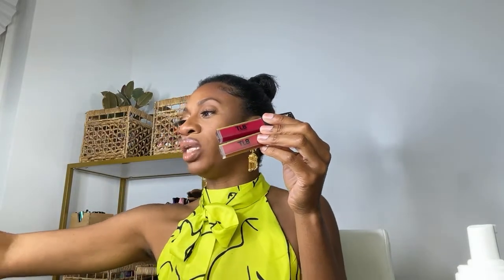Next, The Lip Bar — another one I swear by, owned by a Black woman so you really can't go wrong. She has everything: liquid lipsticks, matte lipsticks — I have so many shades including hot mama, rich auntie, boss lady, game changer. The Lip Bar not only has great products but a great assortment, and their lip glosses are also bomb. Highly recommend.